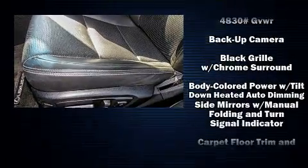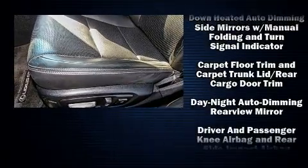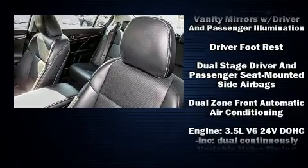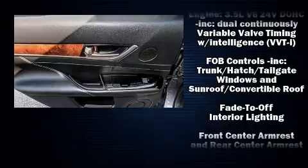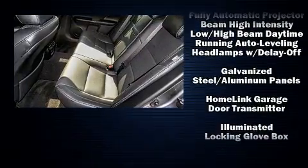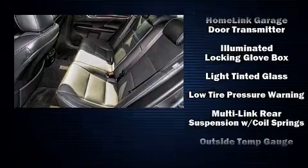Lexus ensures the safety and security of its passengers with equipment such as head curtain airbags, front and rear side impact airbags, traction control, anti-whiplash front head restraint, ignition disabling, an emergency communication system, and four-wheel disc brakes with ABS.